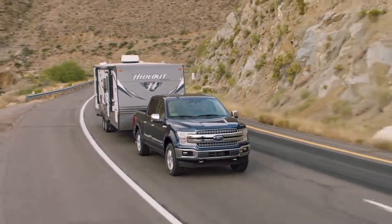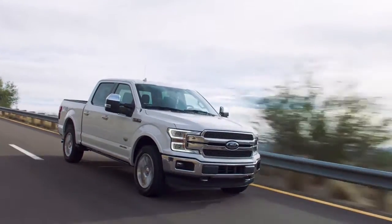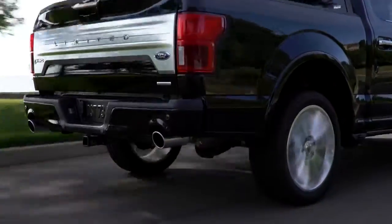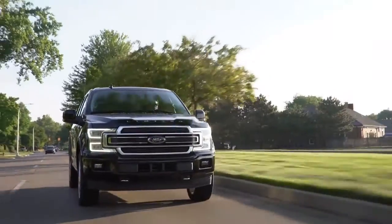No wonder the competition is always scrambling to follow the leader. The Ford F-150 sets the high standards for light-duty full-sized pickups with its lightweight yet high-strength military-grade aluminum alloy cab and bed — it's just as strong as steel.